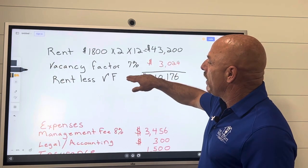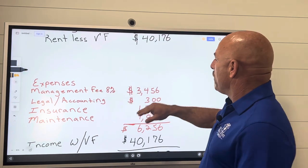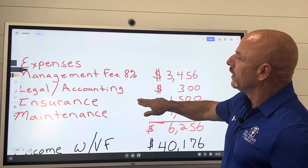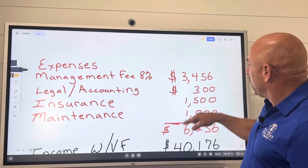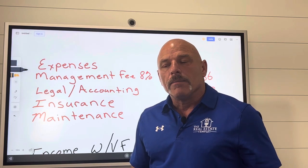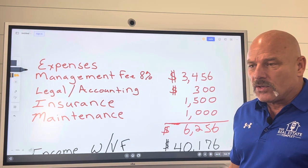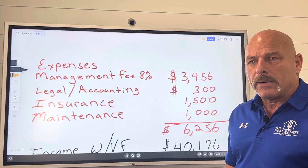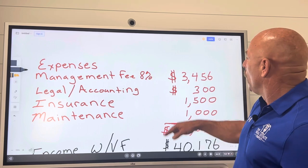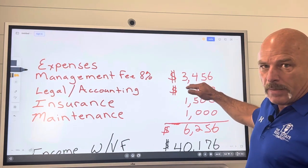So $40,176 will be the number that we use. With expenses, I figured a management fee of 8%, so I'm deducting $3,456 a year. Now you may say you're going to manage your own property — that's fine. I manage my own properties, but I have employees and I pay them. There are expenses that come with it even when I manage it. If you manage it yourself, you don't work for free either. You've got to factor that in as if you paid somebody else to do it. So we have an 8% management fee giving us $3,456 as an expense.